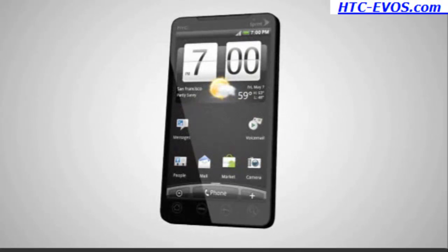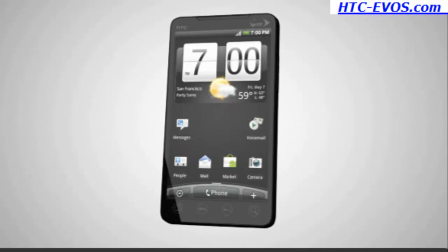Revolutionary 4G speed and a full multimedia experience are just a touch away with the HTC Evo 4G.